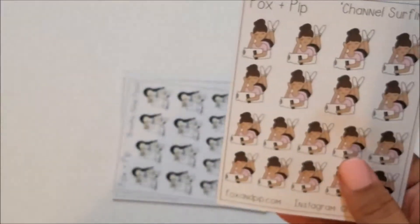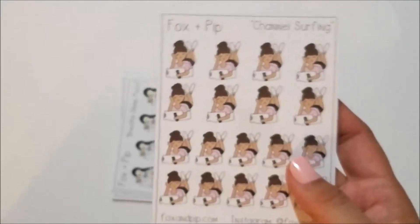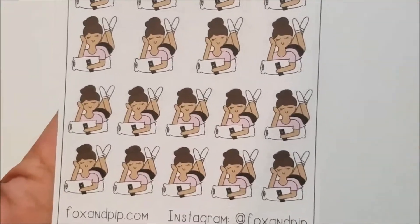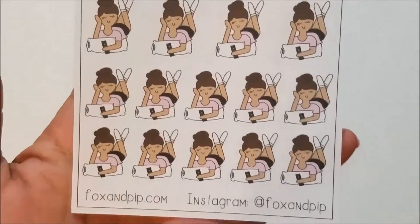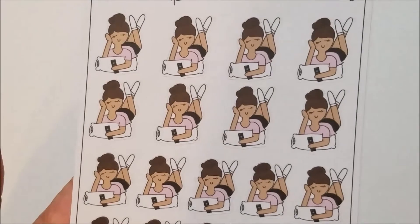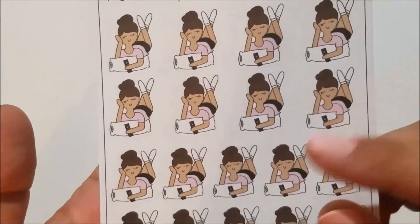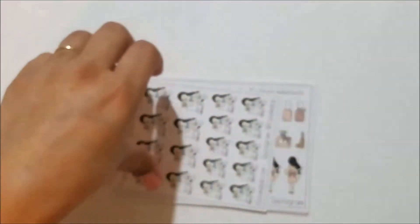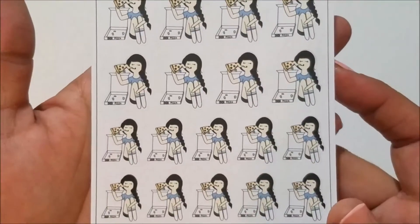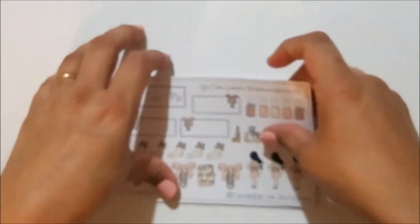This one is 'Channel Surfing' — she's just laying on a pillow with a remote, which is totally me and my husband when we're being lazy and want to watch TV. Then I got 'Breathe Sleep Pizza' because I needed to replace it, as I've almost used my entire sheet. And I got the YouTube sampler for the Planner Sophisticated kit because I love Planner Sophisticated — I'm so sad she's not doing videos right now.